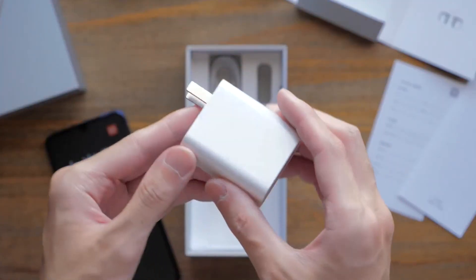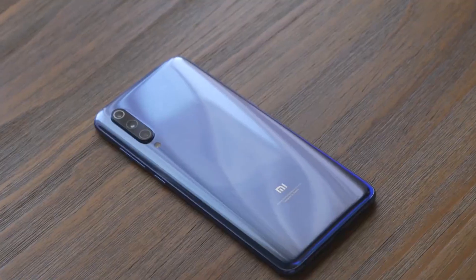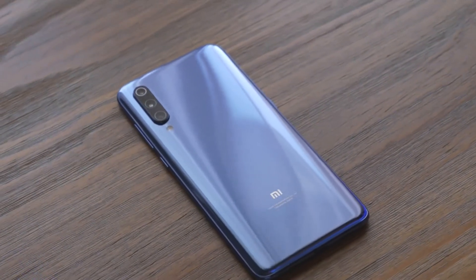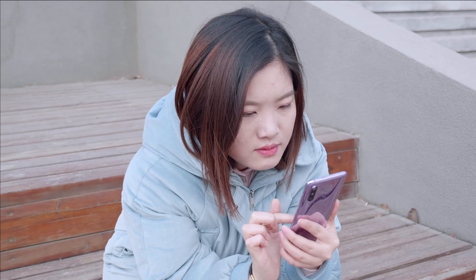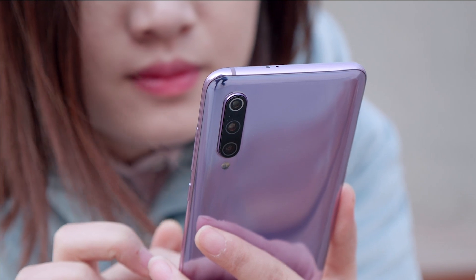Hello guys, welcome to Geek Buying Channel. Today we are going to take a look at the Mi 9 series phones. Following a few teases on social media over the past week, Xiaomi has today announced the Mi 9, the latest generation of its mainstream flagship device.